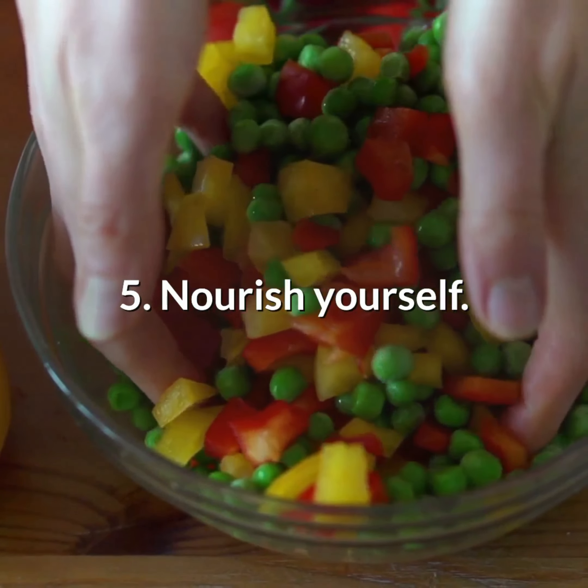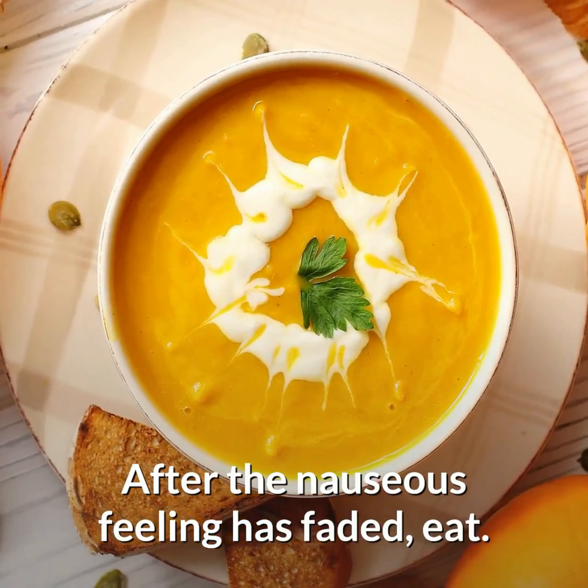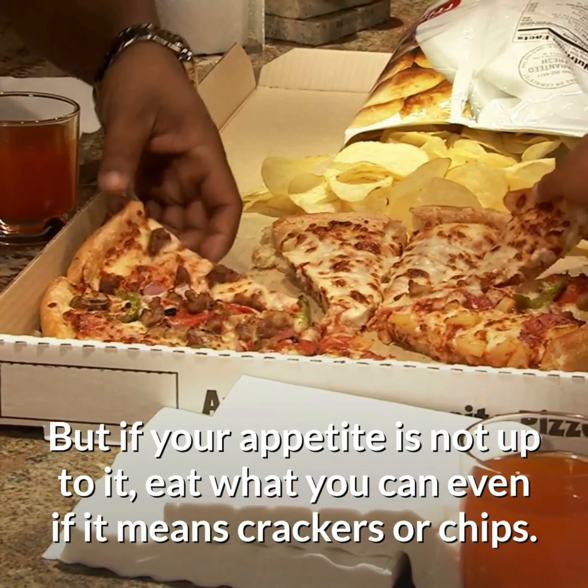Number 5: Nourish yourself. After the nauseous feeling has faded, eat. Ideally, a healthy soup or a very light, healthy meal should be taken. But if your appetite is not up to it, eat what you can even if it means crackers or chips.